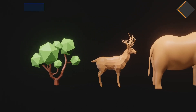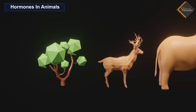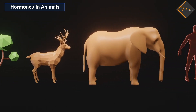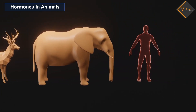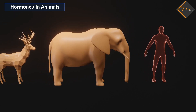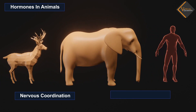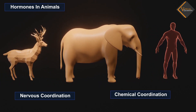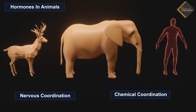In this video, we will understand hormones in animals. Animals are more complex than plants. They have many specialized organs that perform specialized functions for their control and coordination. This coordination in animals occurs due to the nervous coordination and the chemical coordination. Both these systems act in a coordinated manner in animals so as to regulate the various body activities.